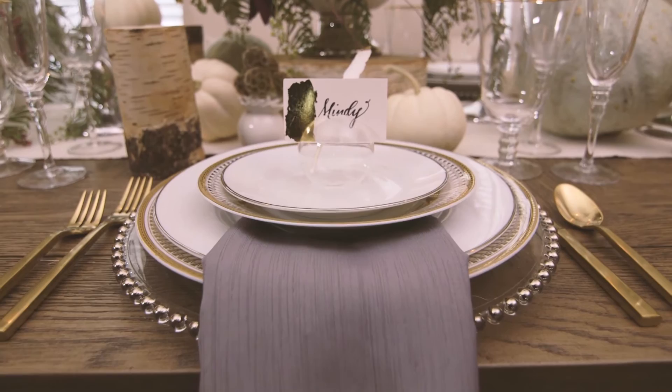When thinking about how I'm going to style the dinner table, I opt for decor that is approachable yet elegant. I want everyone to feel comfortable and I also want it to be special for the family.